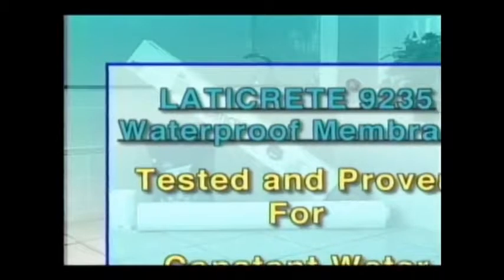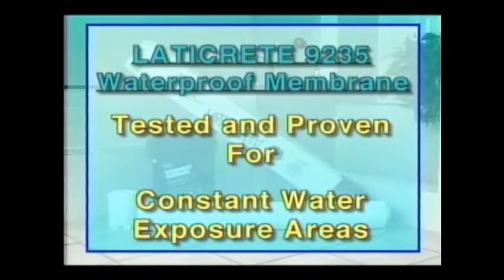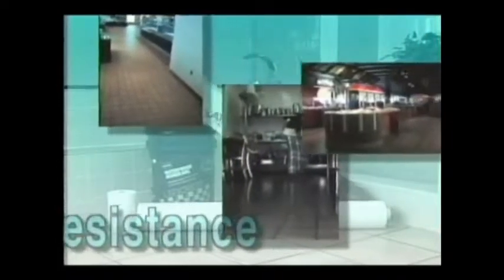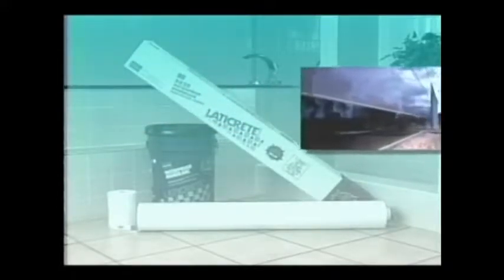LATICRETE 9235 Waterproof Membrane has been tested and proven for constant water exposure areas. Many so-called waterproofings for tile have only limited resistance to water and are not recommended for continuous exposure. The 9235 membrane has excellent chemical resistance to acids and alkalis and is ideal for use in commercial kitchens and food processing areas. It's a breathable membrane, meaning it allows vapor transmission but not liquid transmission — especially important for freshly placed concrete slabs, mortar beds, or where a building structure must be allowed to breathe.